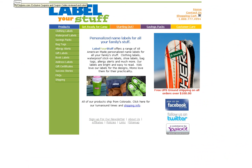Check out their amazing products and services. Go ahead, label anything you want. Best of all, enjoy your savings. Happy shopping.